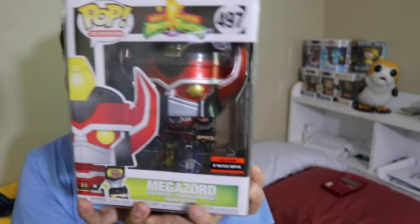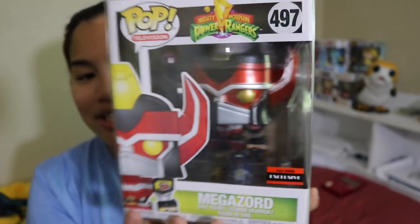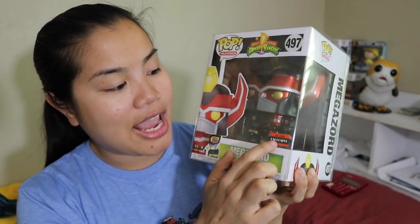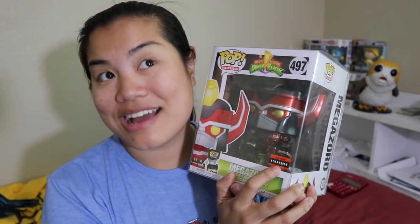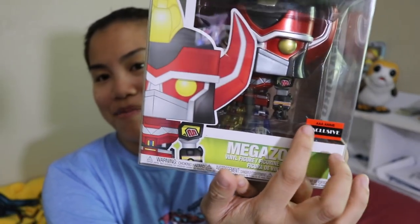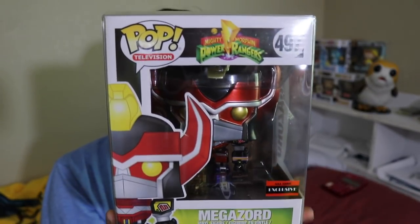I'm very, very excited about this. Look at this! So this is the AAA anime exclusive - do they call it triple A anime? That really rolls off the tongue. Is that how you guys say it? Triple A anime. Anyways, this is the AAA or triple A anime exclusive, and we have our metallic Megazord.